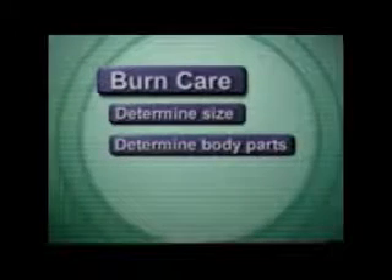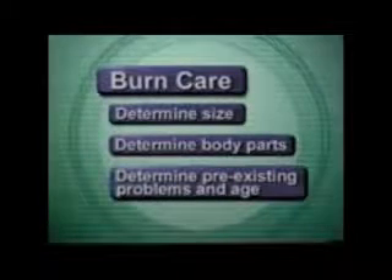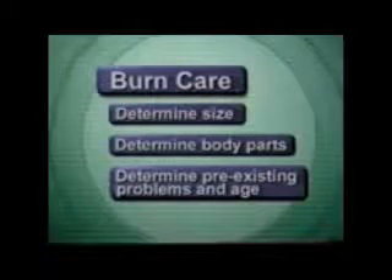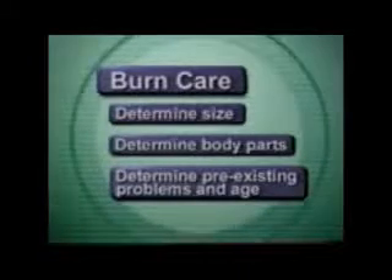Determine what parts of the body are burned. Burns on the face, hands, feet, and genitals are more severe than on other body parts. Determine if other injuries or pre-existing medical problems exist, or if the victim is elderly or very young. A medical problem or belonging to one of these age groups increases the burn's severity.